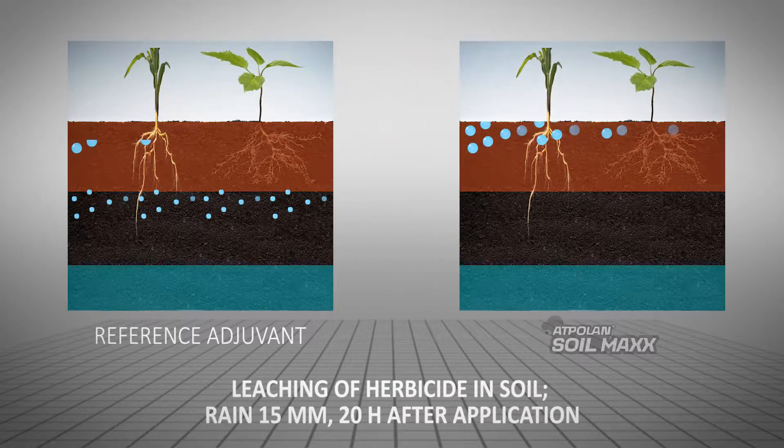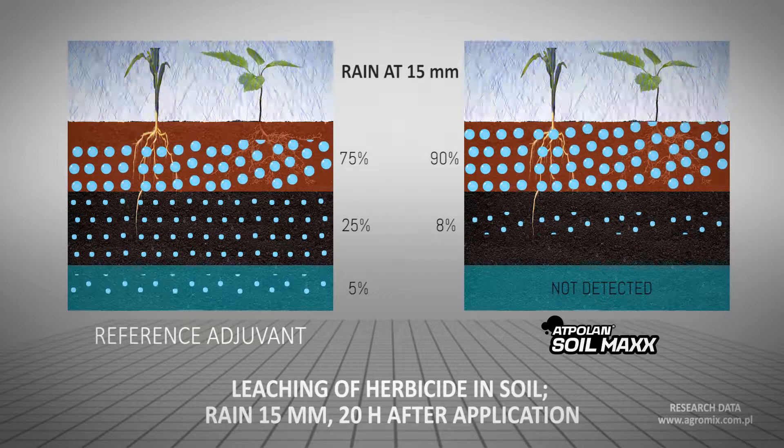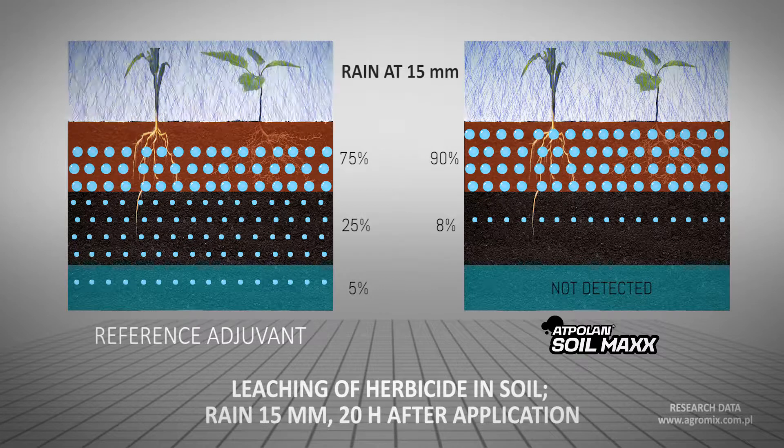Due to better herbicide retention only in the weed seed germinating zone, crop roots are not able to absorb herbicide, and this way crops are prevented from injury.